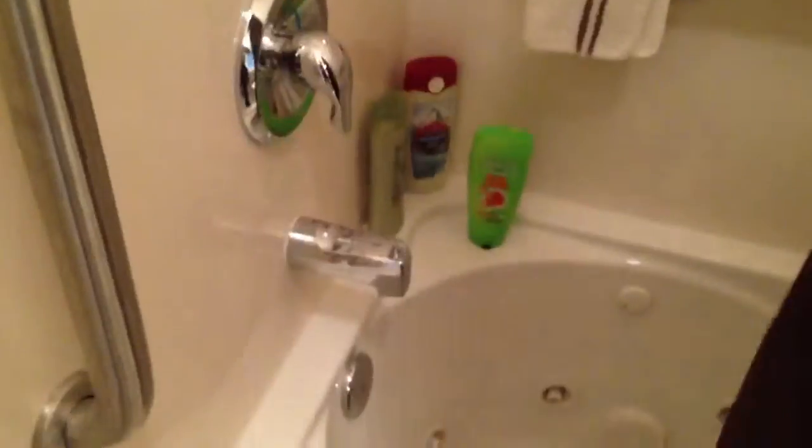Everything in this bathroom looks great, the job looks good, and the kitchen area looks good.